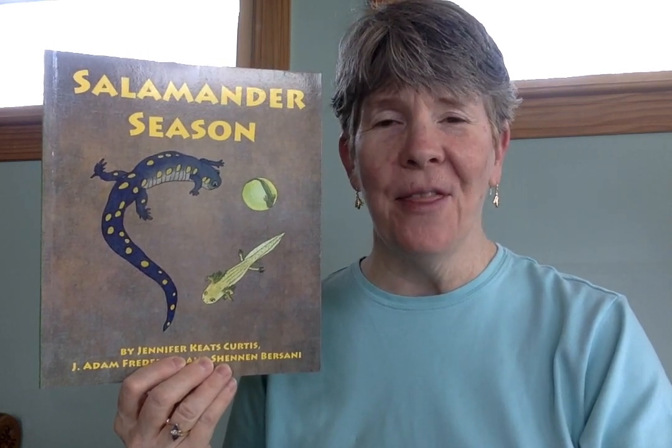Good morning, everybody. Today is Friday, April 10th, and the story I have to share with you today is called Salamander Season.